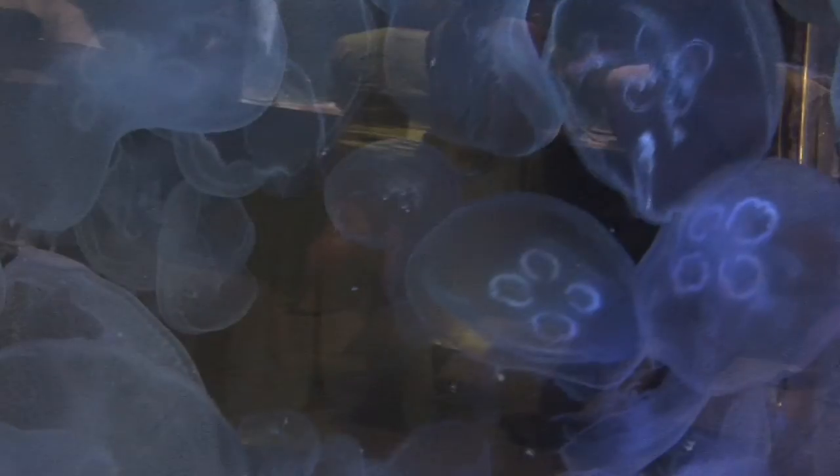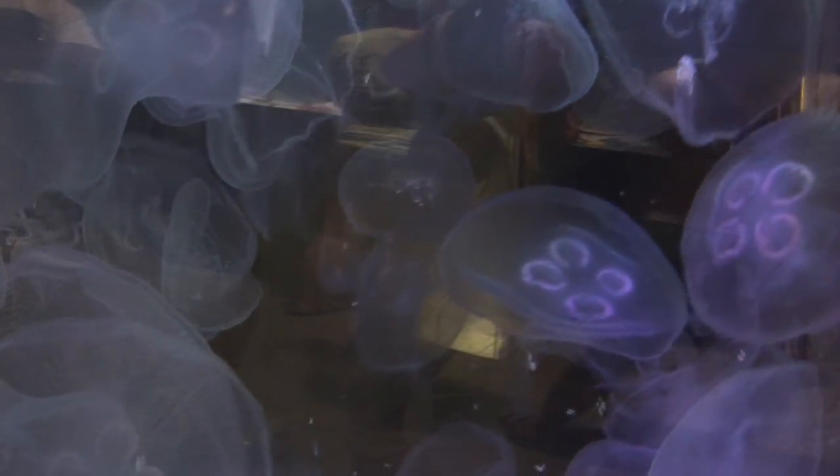Jellyfish are a pretty interesting animal. They're actually found in every ocean of the world worldwide. Some live on the surface of the ocean, and others live in the deeper, deep sea.